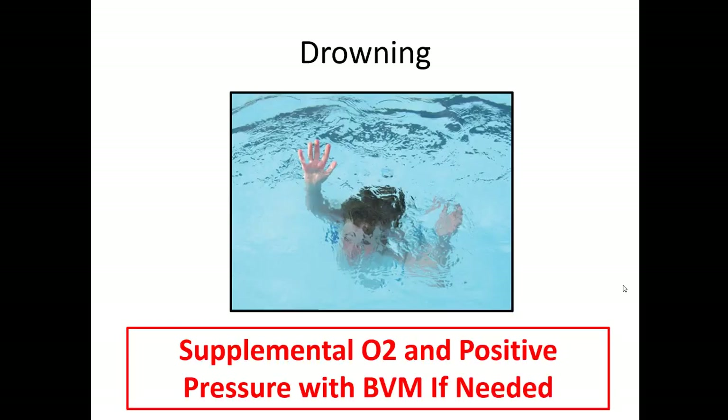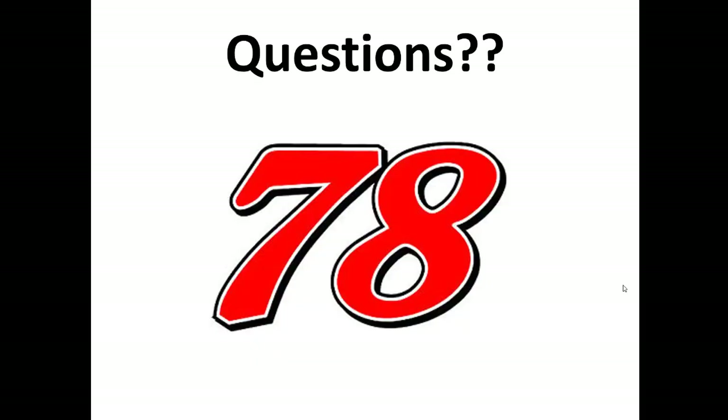Another cause of pediatric respiratory distress, especially in the summertime, is drowning. If a child is pulled out of the pool and is having difficulty breathing, they likely have suffered some lung injury, so provide supplemental oxygen and positive pressure with a bag valve mask if you can. That's it for pediatric respiratory emergencies — please let me know if you have any questions.